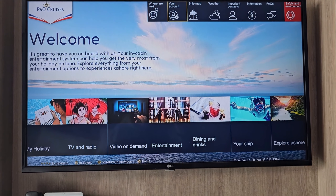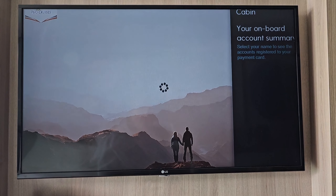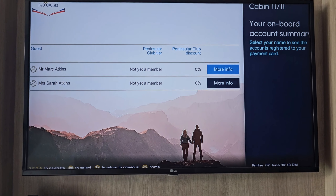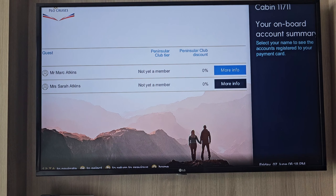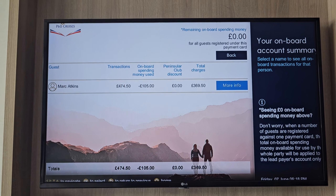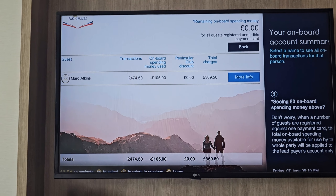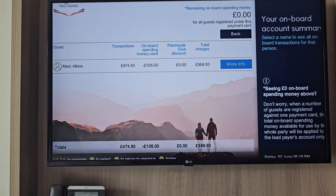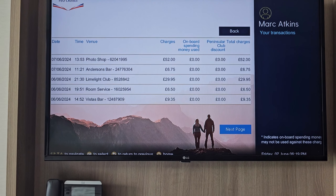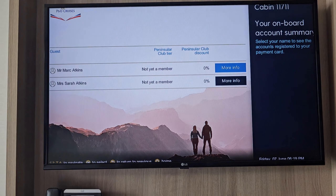You then have your onboard account on the next screen. Click into that and it tells you everything that comes up through everyone in your cabin. If you click into it, it tells you everything that you've spent and your total amount of the week it takes away. This is on the sea day coming home, last day, so transactions total. It shows you what onboard spending money you had before you come on, any Peninsular Club discount you have if you're a seasoned traveller with P&O, and your total charges. You can go into more info — just click that and it will give you all of your transactions all the way through.